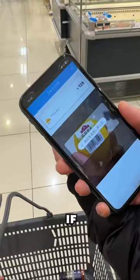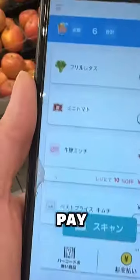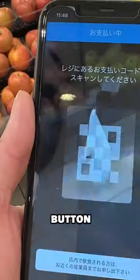Just keep on scanning, and if you're done, time to pay. To pay, press the yellow icon at the bottom right, then hit the red button.